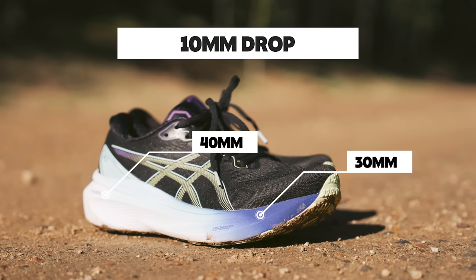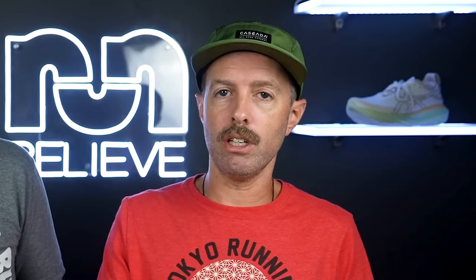That's not to say it's a bad midsole — it's actually nice and soft, comfortable. It's a 40 millimeter stack in the heel, 30 in the forefoot, with a 10 millimeter drop for both men's and women's — it used to be different, now it's the same. Our stability reviewers love the midsole. I'm just saying, if you expect the same FF Blast Plus you'd find in the Nova Blast or even the Nimbus, it doesn't quite have that boing. But for a stability shoe, you don't necessarily want that anyway.